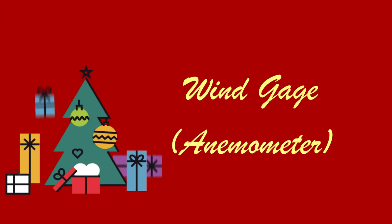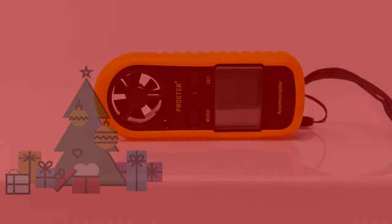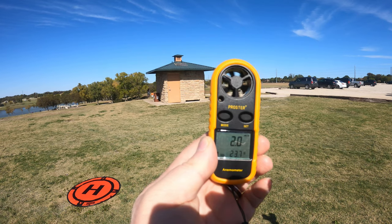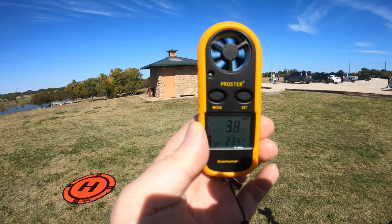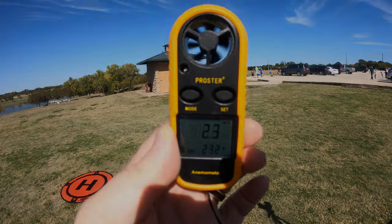Wind has a big impact on a drone's ability to fly, particularly if you're flying a smaller drone like the Mavic Mini, Mavic Mini 2, or Parrot Anafi. Regardless of what drone you fly, it's a good idea to know how strong the winds are at your location, and the best way to determine that is with a wind gauge, also called an anemometer. The anemometer in my catalog is the one I use — it's inexpensive, easy to carry, and works great. This is a smart gift to help your drone pilot fly safely.